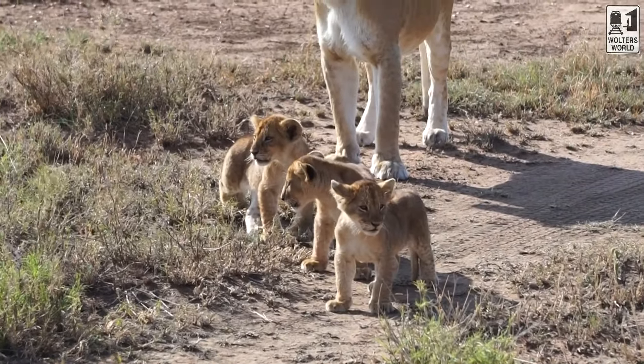Hey there fellow travelers! Mark and Jocelyn with Walters World, and we're here at the Ngorongoro Conservation Area in Tanzania. We wanted to give you an idea today about what not to wear when you're on safari.